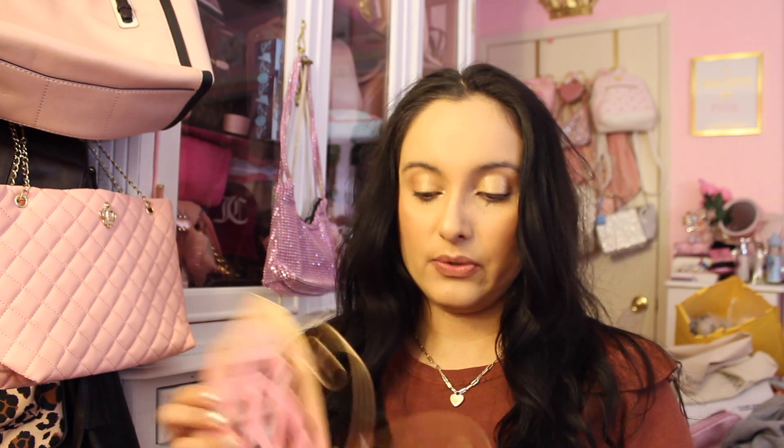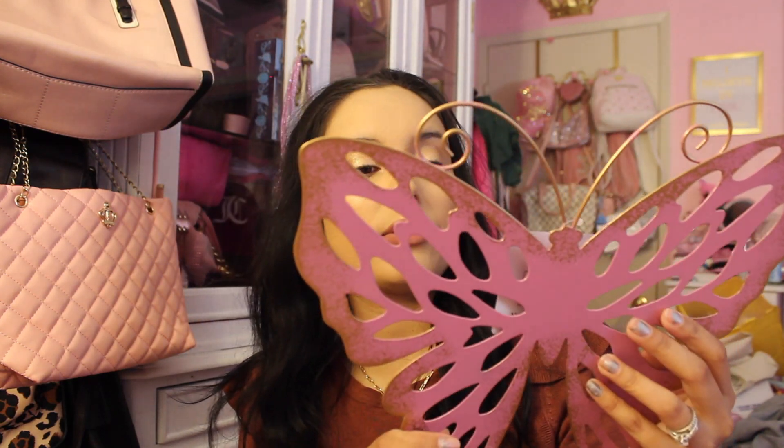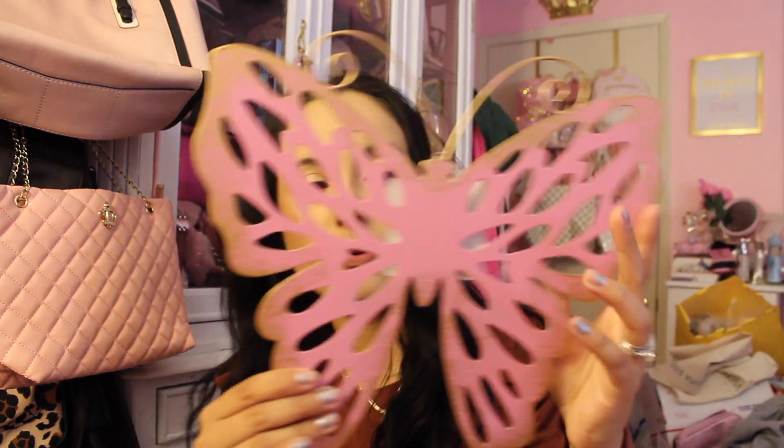I got a butterfly hanging decor — this can go in your garden but I think I'm gonna put it somewhere in my room. It was $2.99 for this cute butterfly. It's very pretty; I like the wings and all the little details — it's got little gold accents everywhere. It's super gorgeous.